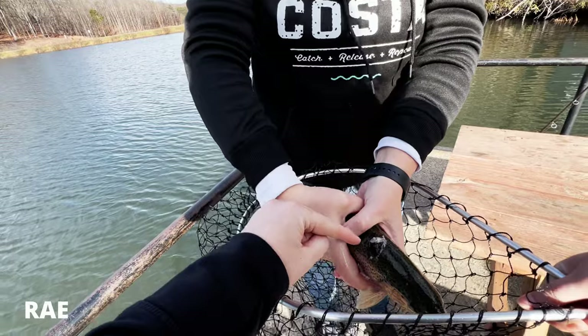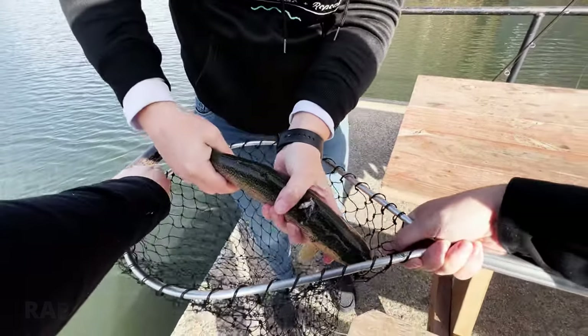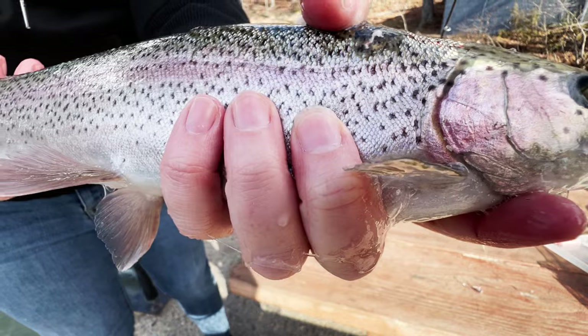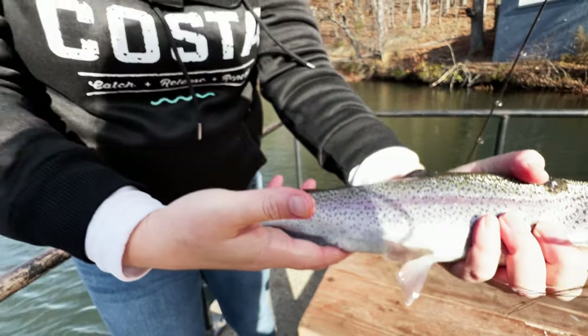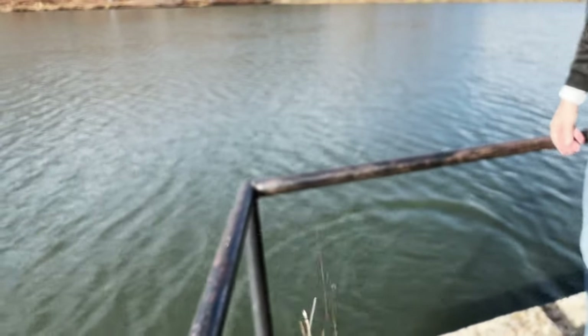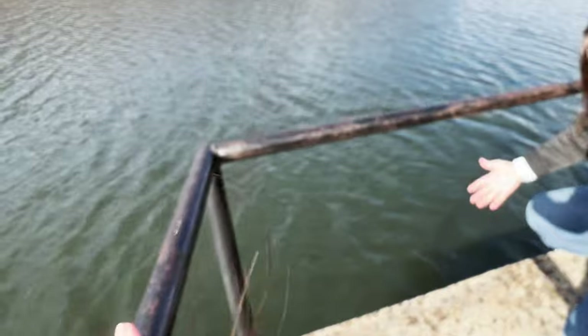Yeah, something really got a hold of him — almost looks like he's been foul-hooked before. That's a nice, nice, nice trout. Yeah it is. All right guys, that was a horrible release — we were trying to get a quick picture — but he's okay, he's back in the water safe and sound.